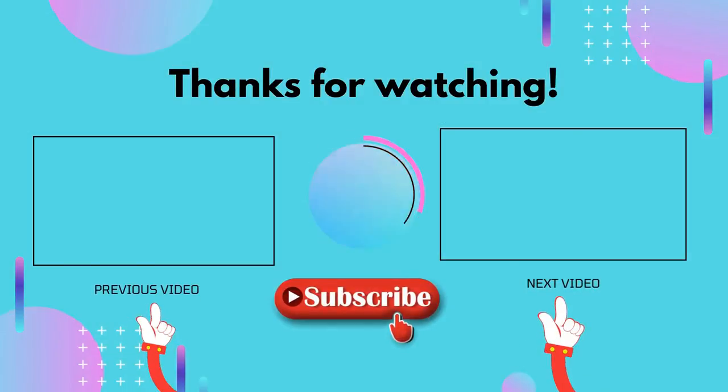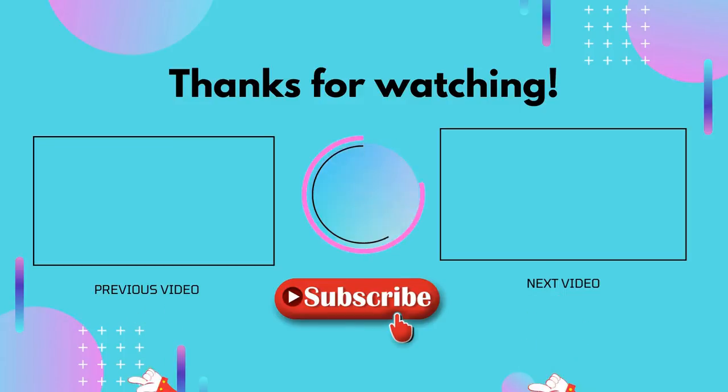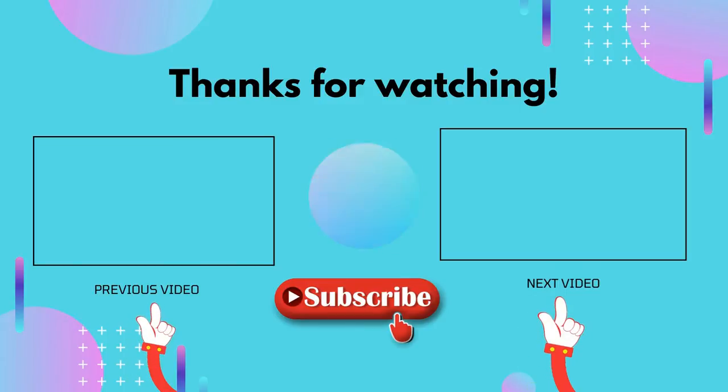If this video is helpful to you, please don't forget to like and comment, and make sure to subscribe so you don't miss anything. Hope to see you guys in the next video. Thank you.